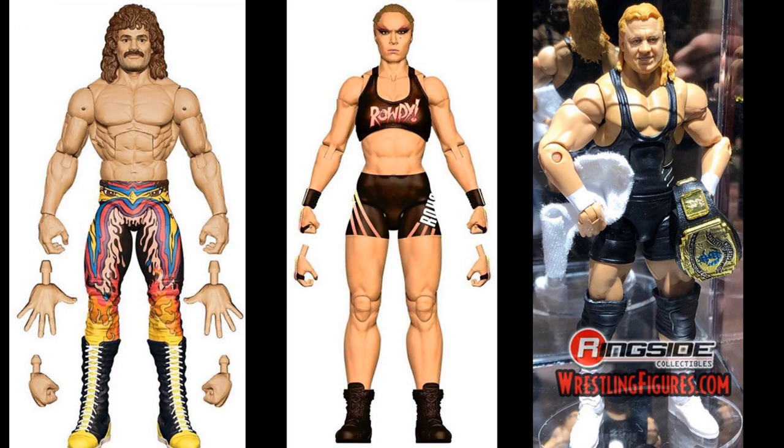We have a Rick Roode Elite which looks fantastic — it's when he feuded with Warrior, and I really like the boots. That's a new Rick Roode head scan we've never seen before. We have a new Elite Ronda Rousey that looks fantastic as well. And if you notice on her legs, those are double jointed knees. Going forward, every single women's Elite figure will have the same articulation as the men's — double jointed knees and interchangeable hands. We also have the GameStop Retro Fest Mr. Perfect on display.